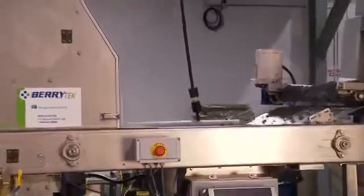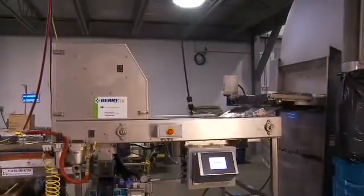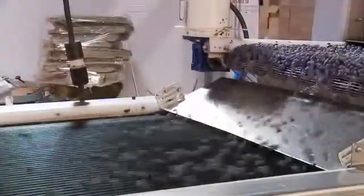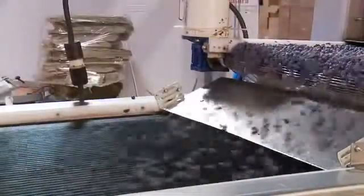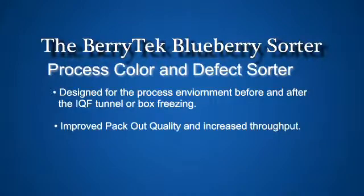The Berrytech Process and Defect Color Sorter is similar to the Fresh Market Sorter; however, the belt is 40 inches wide at a rate of 300 feet per minute. This sorter was designed specifically for the process environment, either before the IQF tunnel or for the pre-cleaning of box frozen berries. This translates into vastly improved pack-out quality with increased throughput.